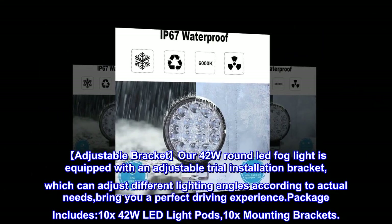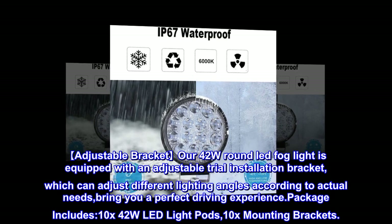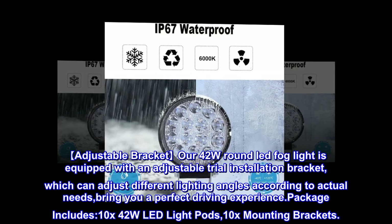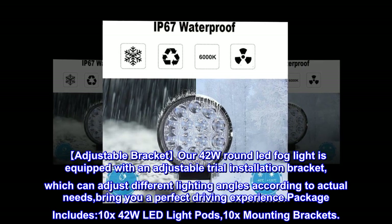Adjustable bracket: our 42W round LED fog light is equipped with an adjustable installation bracket, which can adjust to different lighting angles according to actual needs, bringing you a perfect driving experience.